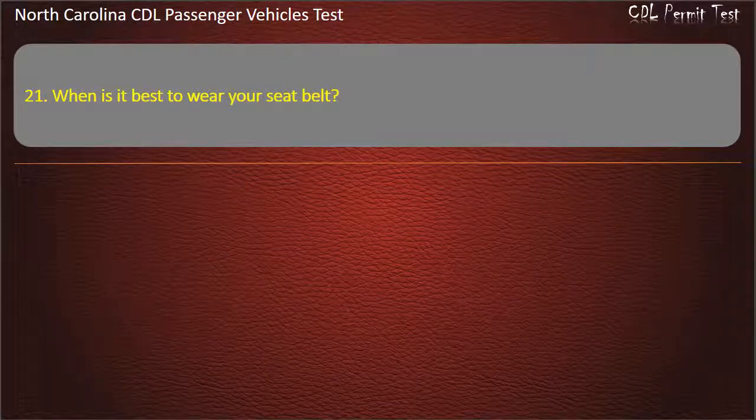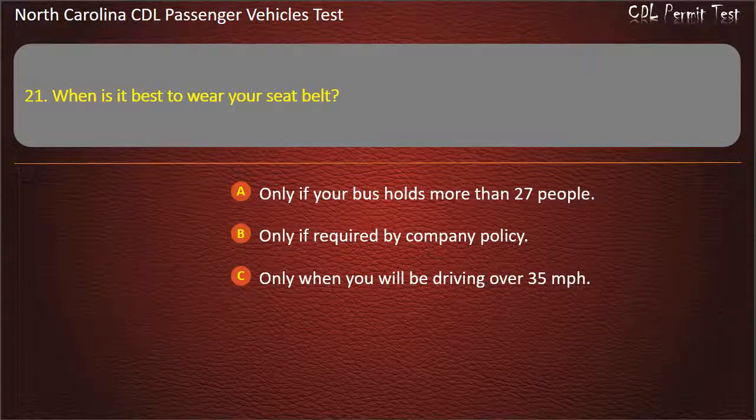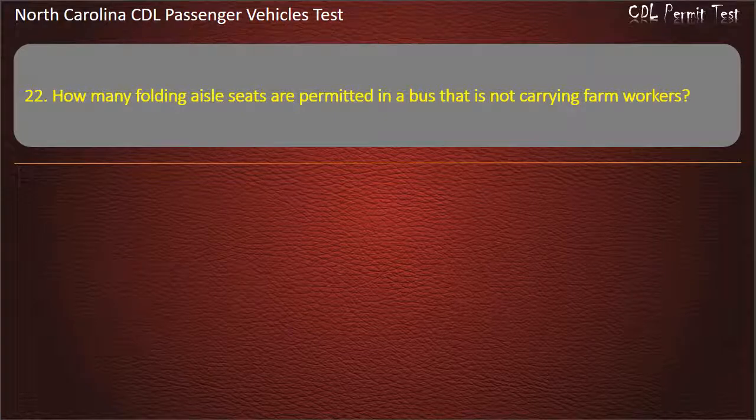Question 21: When is it best to wear your seat belt? Only if your bus holds more than 27 people. Only if required by company policy. Only when you will be driving over 35 miles per hour. Answer: Always.